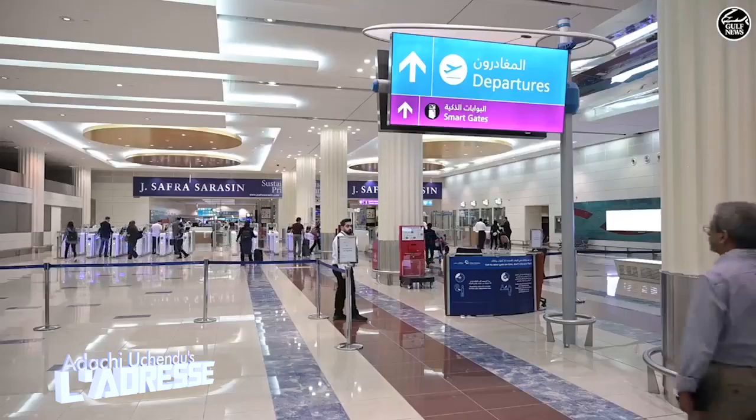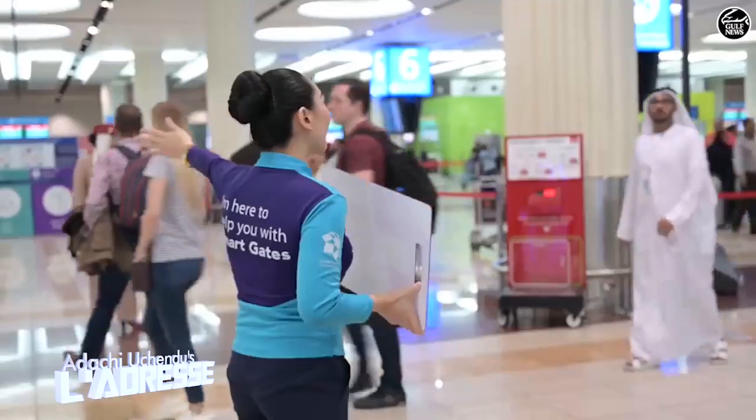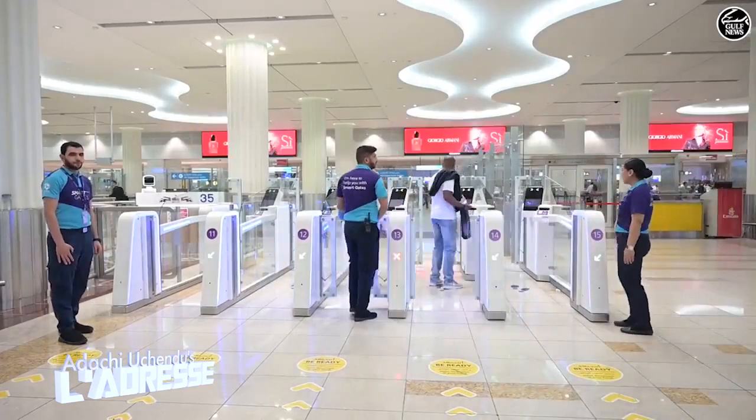The travel industry has been moving towards digitalization slowly, but the global health crisis has intensified the need to move towards a contactless travel experience to protect passengers.